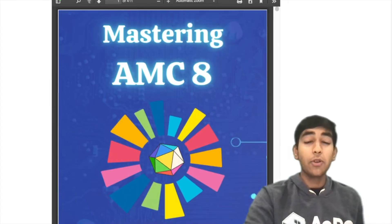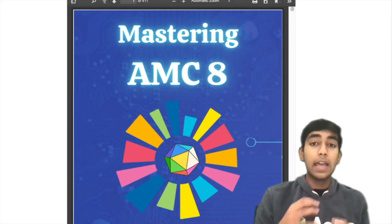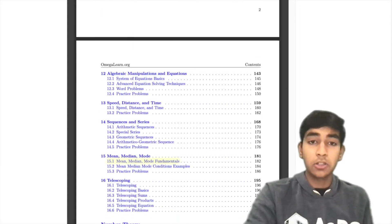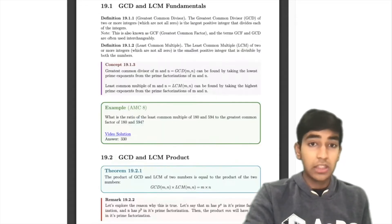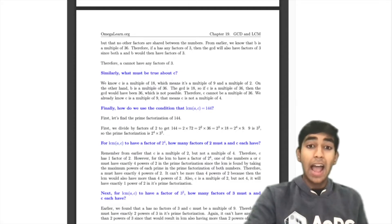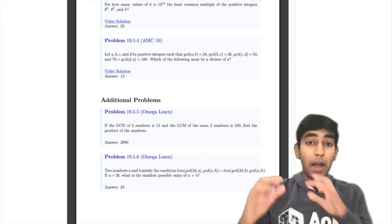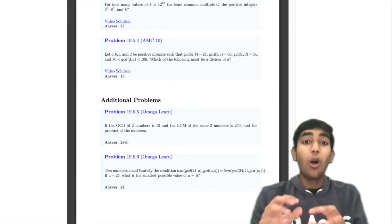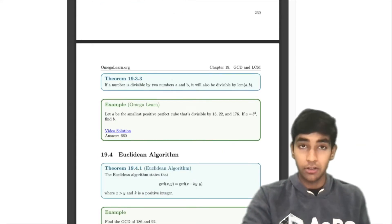And finally, we've got the Mastering AMC 8 book. This is the most thorough way to cover everything on the AMC 8. It's a 400-page book that covers pretty much all the concepts you need to know. If I click on one chapter, for example, there's theory, there's a bunch of written examples, and there's video examples too. There's also a whole giant collection of practice problems. By completing these problems, you'll get a much deeper understanding — this is the way to go if you're really serious about the AMC 8.